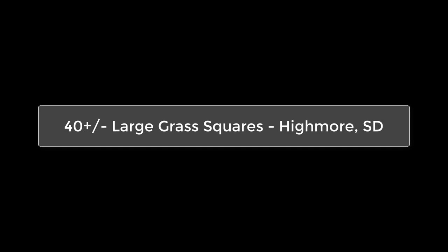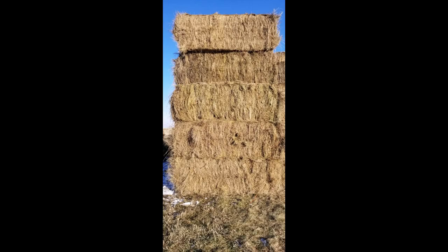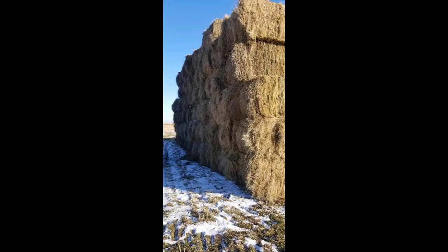Located in Highmore, South Dakota, we have 40 plus or minus large grass square bales measuring three by four by eight. These bales are made up of a mixture of brome, western wheat, crested wheat, and soft meadow grasses.